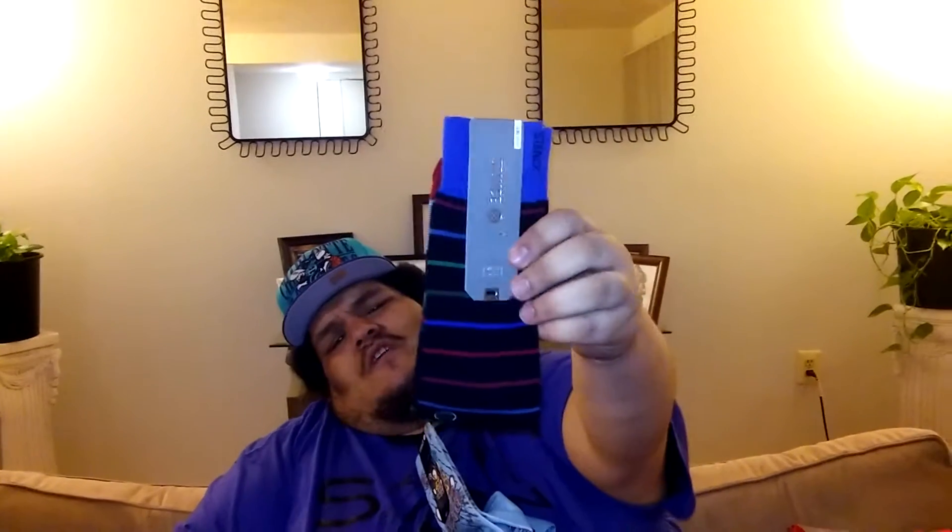Next we got a bunch of socks. My sock game is pretty good but I had to step it up a little better. Let's start with the most expensive one, which is funny because it's the most simple one — this striped one. It's pretty cool. I can wear it with a couple of sneakers that have these colors.